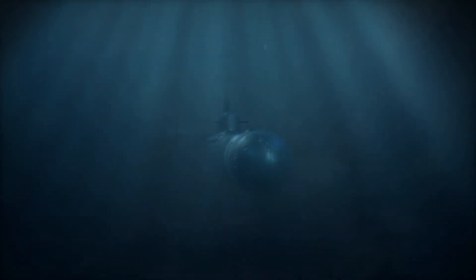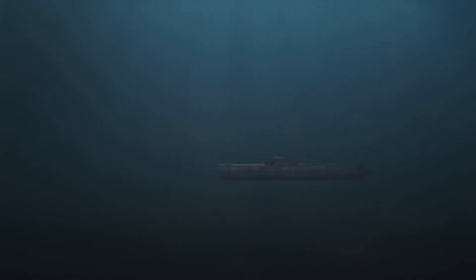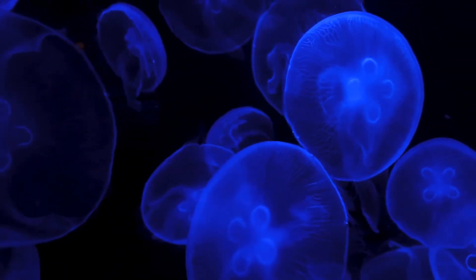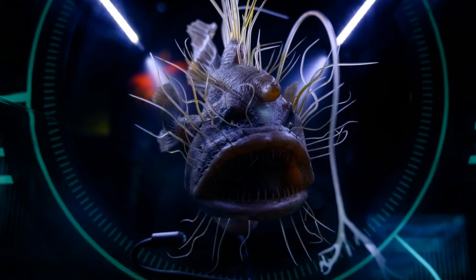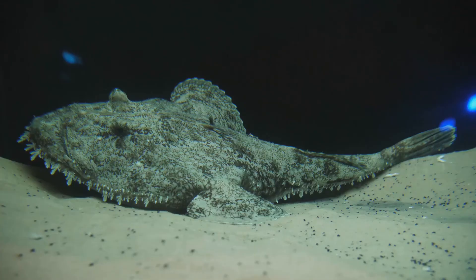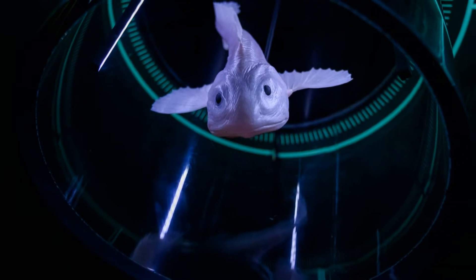We descend now into the inky blackness of the deep ocean, a world shrouded in perpetual darkness. Here sunlight fades into an alien abyss, and survival takes on a whole new meaning. In this unforgiving environment, bioluminescence is not just an advantage — it's often the difference between life and death. Enter the anglerfish, a master of deception and one of the most bizarre-looking creatures on our planet. These deep-sea predators sport a rather gruesome adaptation: a bioluminescent lure dangling from a modified spine above their mouths.